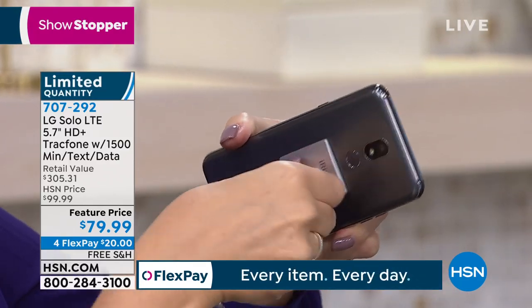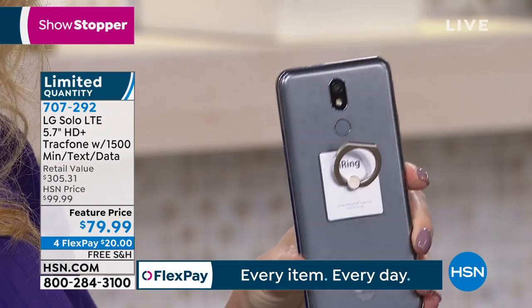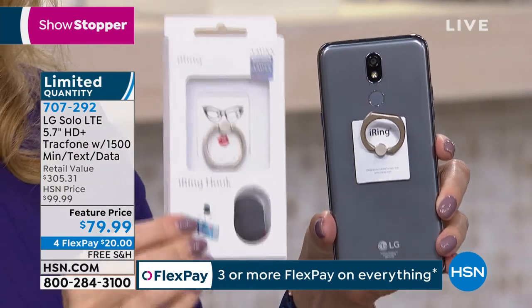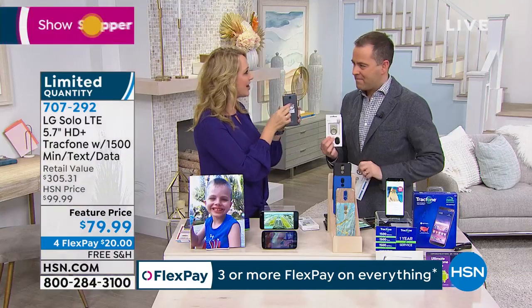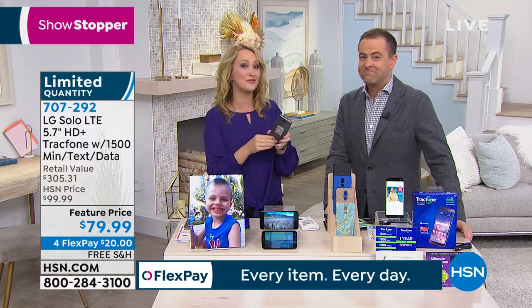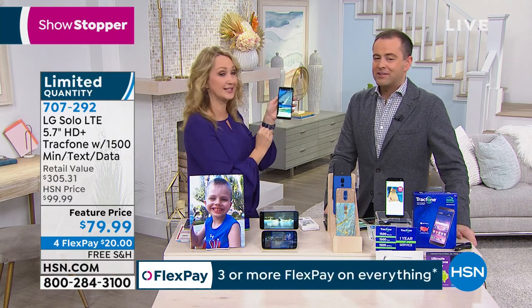You can use it even as a stand for your phone. And when you're in the car, we're also including a hook in the package. You can hook it right onto your dashboard if you're using this for turn-by-turn GPS. These are $20 at hsn.com. It's absolutely the easiest way to hold your phone — a $20 savings included right in this bundle today.